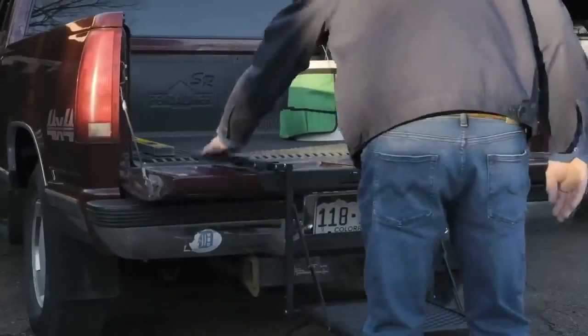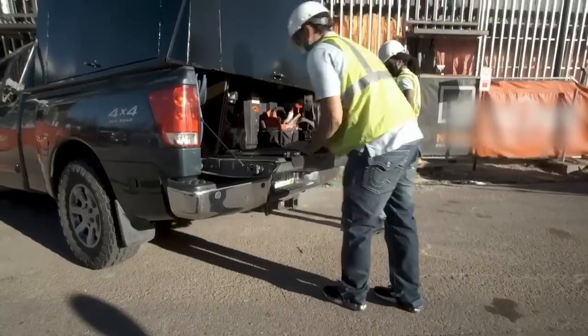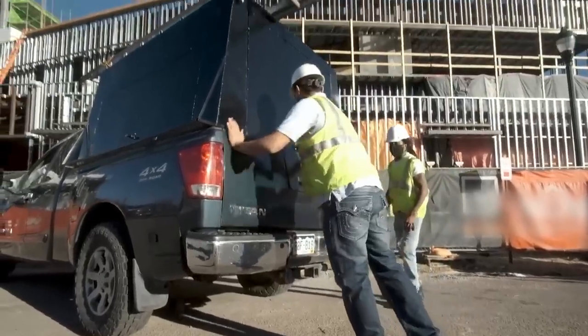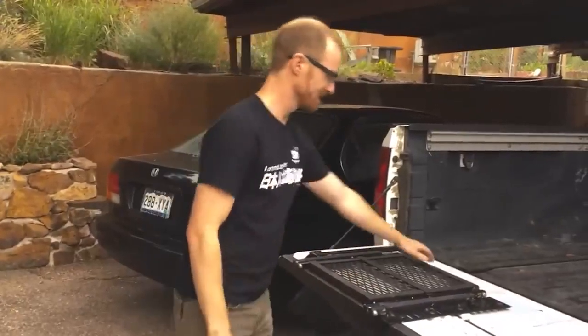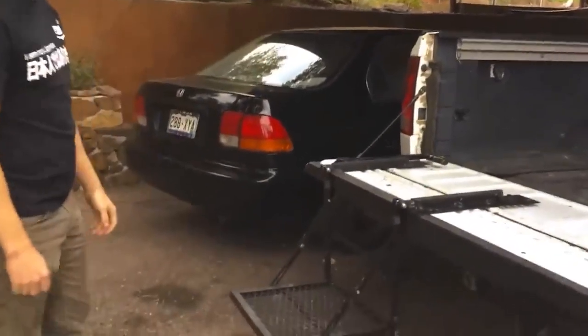But here's the catch — Flip Step isn't compatible with all pickup trucks. He's pulled it, and there's the step. He's pulled it up.